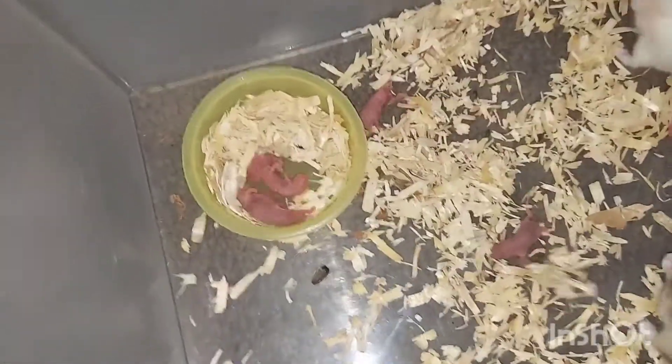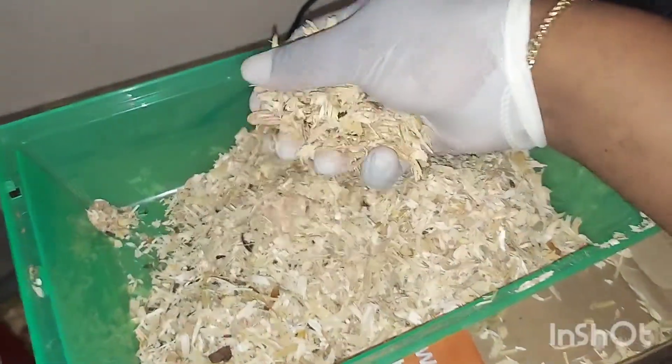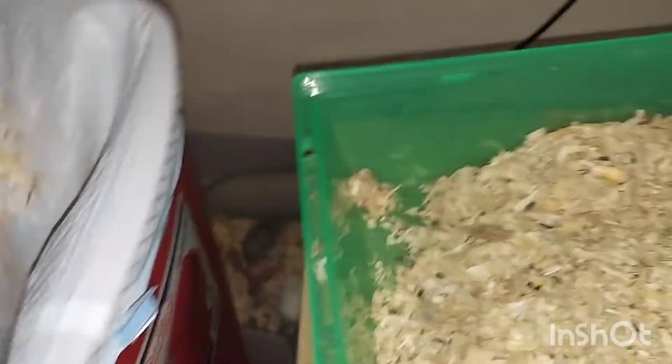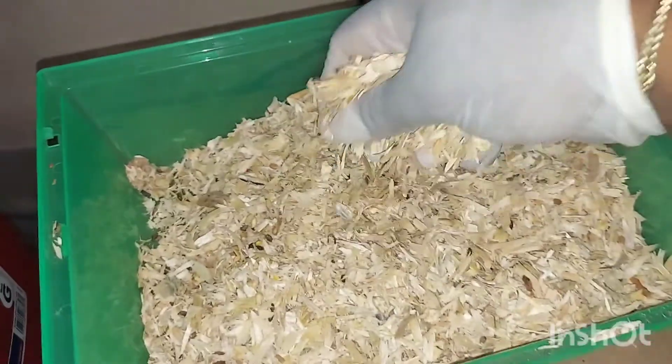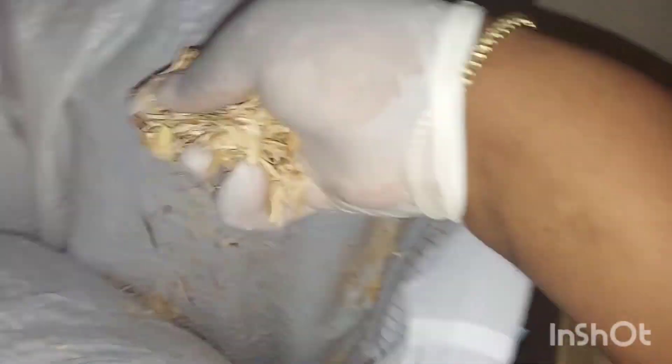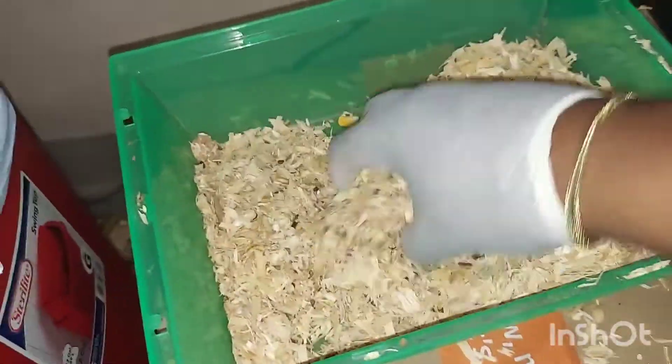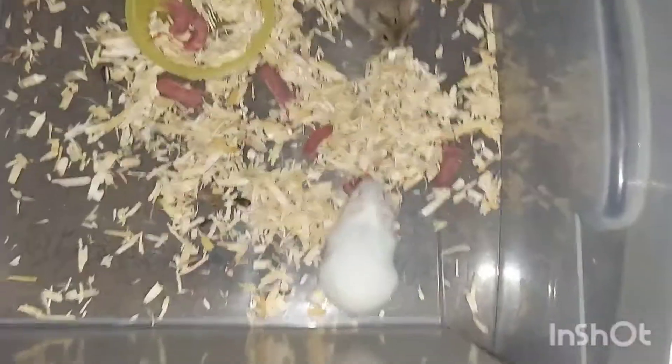Alright, so what we're doing now is going through the little mulch making sure there's no more babies. Right now we have a total of six babies, so we're doing the plug-in of the vacuum so we can clean up the rest of the mulch on the side where the enclosure was.